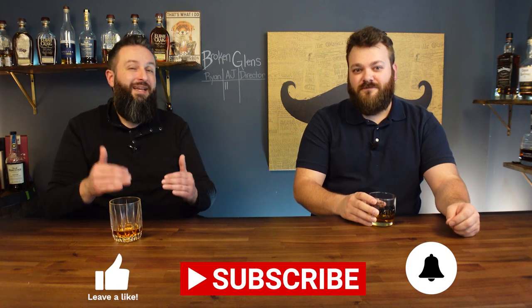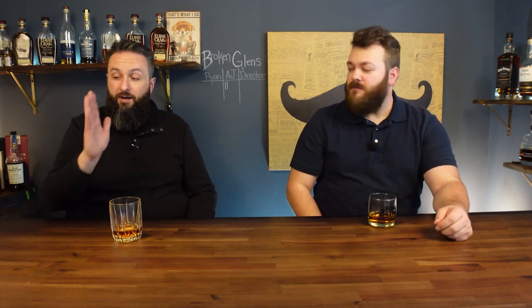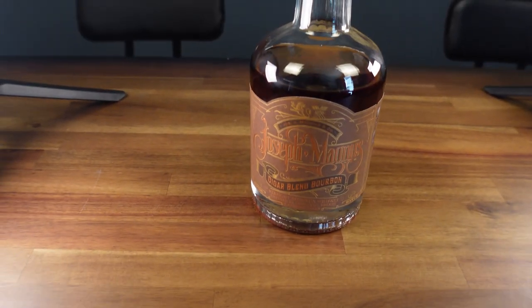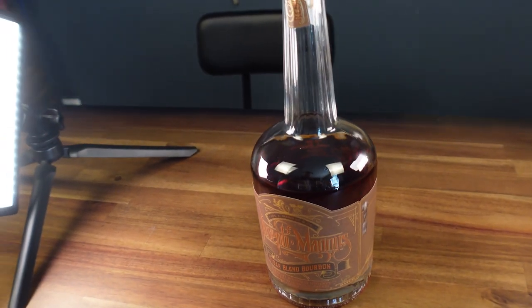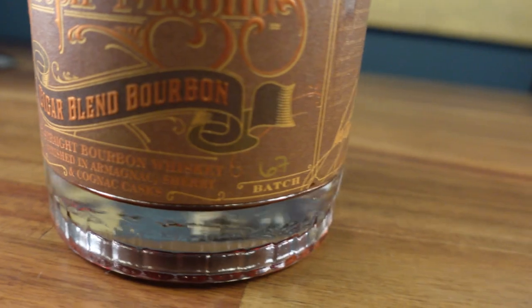Before we hit this final bottle — if you like what we're doing, please hit that like button, it really helps with the algorithm. Hit the notification bell so you know when we're dropping new videos. Our final one on the list is definitely a pricey bottle, but it makes the top of so many of my lists: Joseph Magnus Cigar Blitz. It is finished in Armagnac, Sherry, and Cognac casks, coming in at 130.28 proof — it's got that proof we love. Nancy Fraley has done a phenomenal job blending this. We paid about $200 for this bottle, and we've seen it for far more than that.